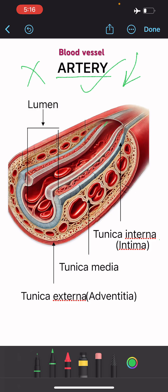Artery is made up of three layers. These are tunica interna or intima, the inner layer; tunica media, the middle layer; and tunica externa or adventitia,